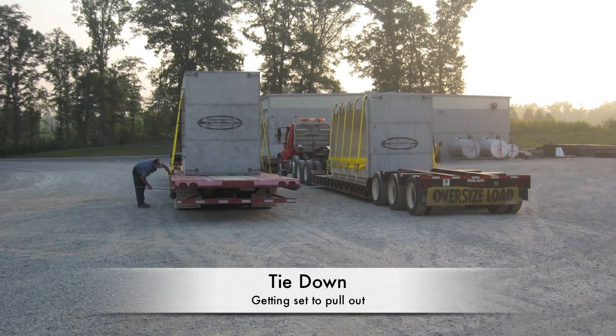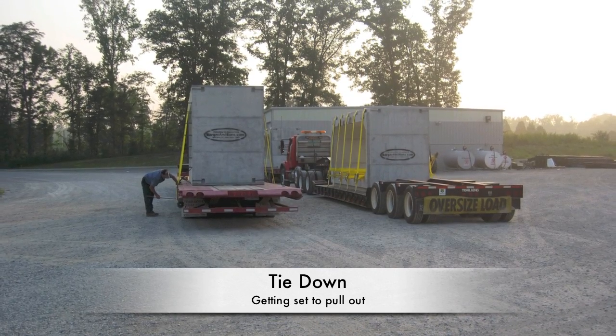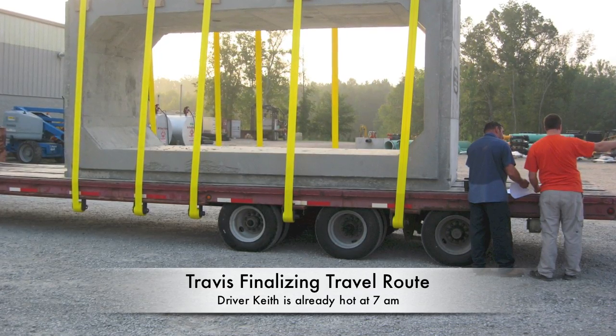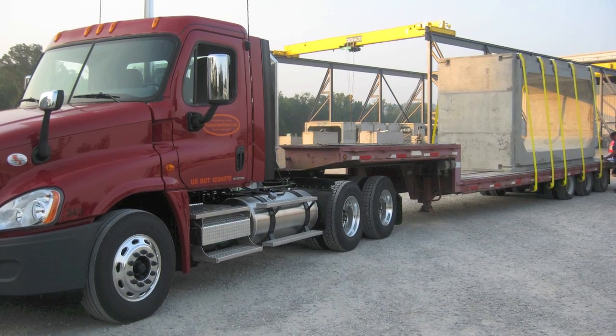The drivers are tying down the products to the truck. It's very important that all the straps are secure. Travis, on the right in orange, is going over the final route with driver Keith, and you can see it's 7am and they're already hot and sweaty.